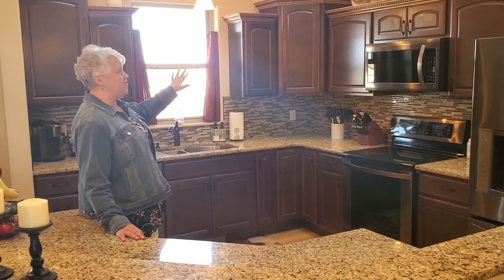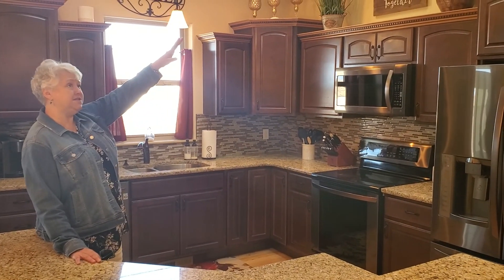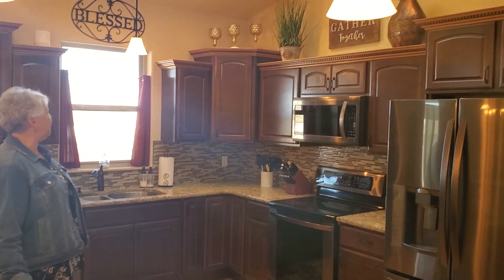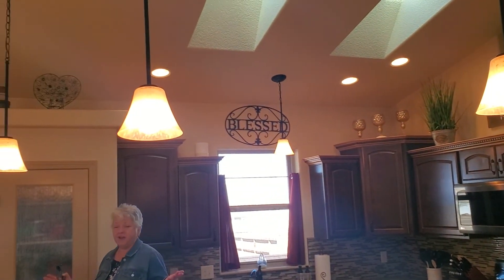You have the decorative beams and detailed painting up at the top. Pendant lights. This builder added all the extras.